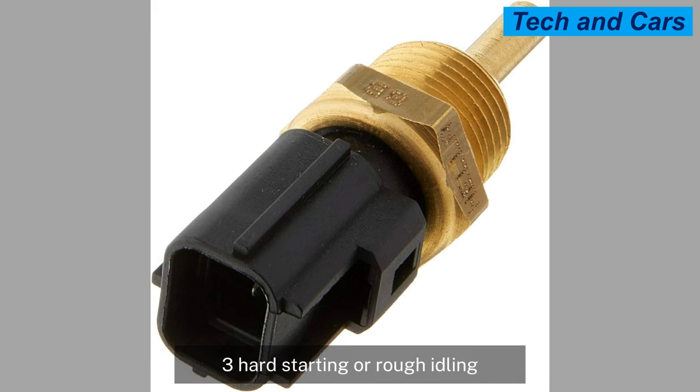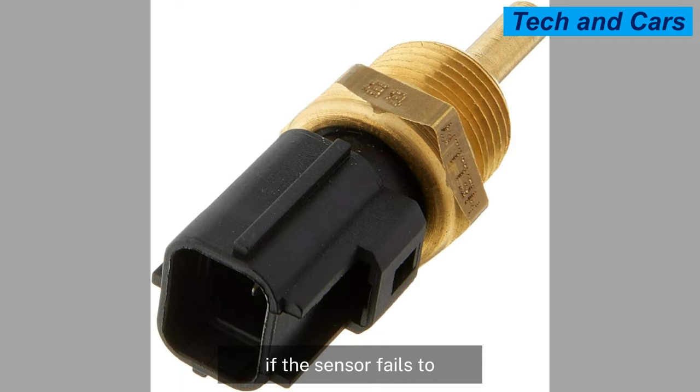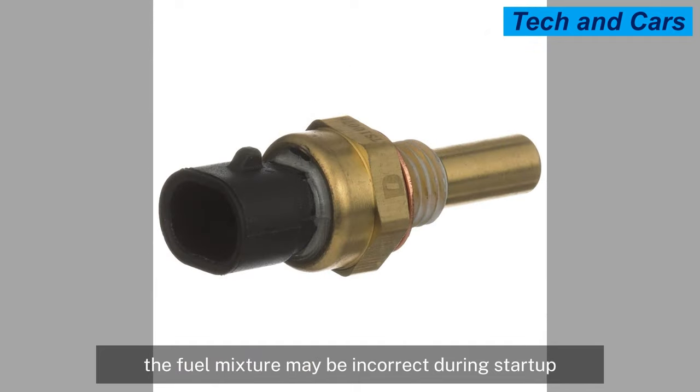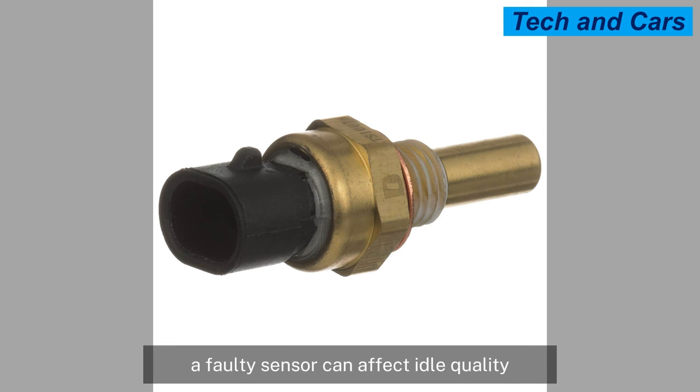A faulty sensor can also cause hard starting or rough idling. Coolant temperature sensor issues can cause difficulties when starting the engine. If the sensor fails to provide accurate temperature information, the fuel mixture may be incorrect during start-up, leading to hard starting or prolonged cranking. Additionally, a faulty sensor can affect idle quality, causing rough idling or stalling.